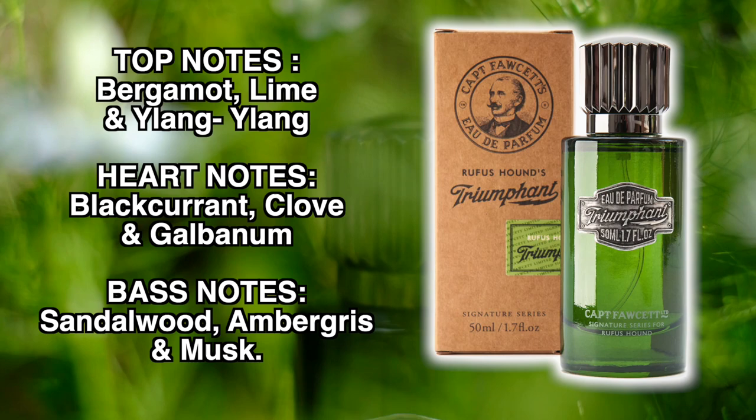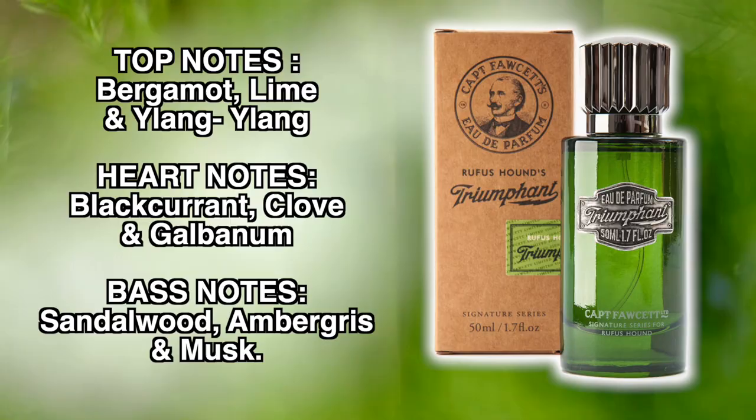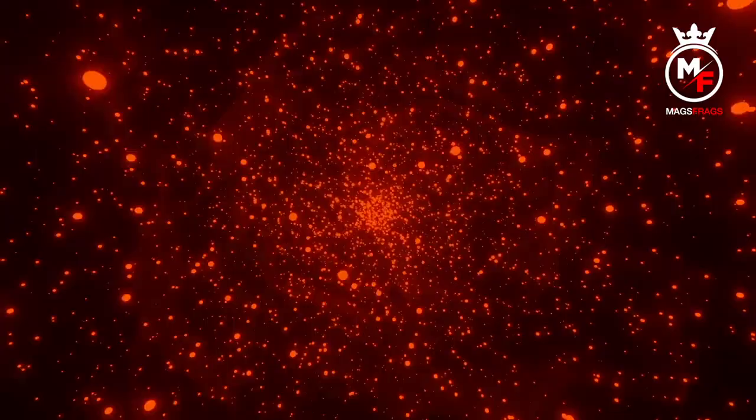Into the note breakdown: the top notes are bergamot, lime and ylang ylang. In the heart we have blackcurrant, clove and galbanum, and the base notes are sandalwood, ambergris and musk.